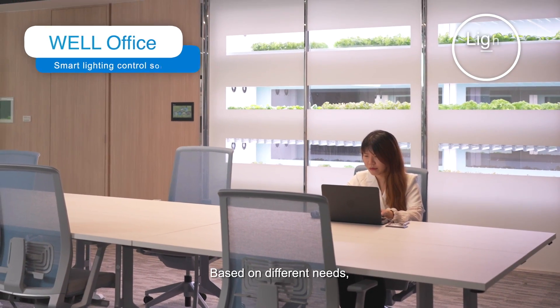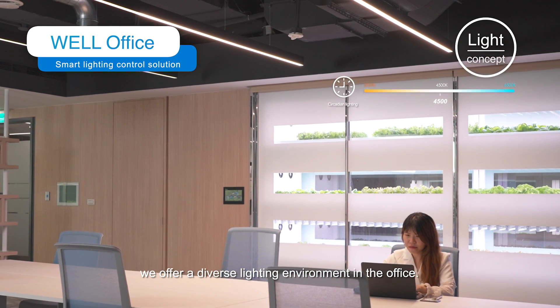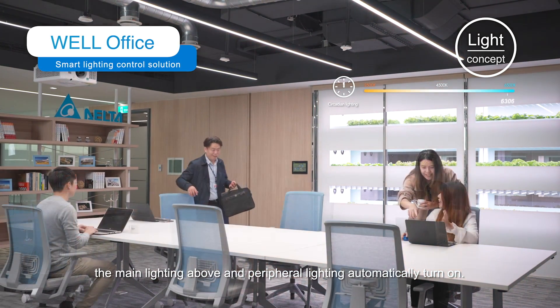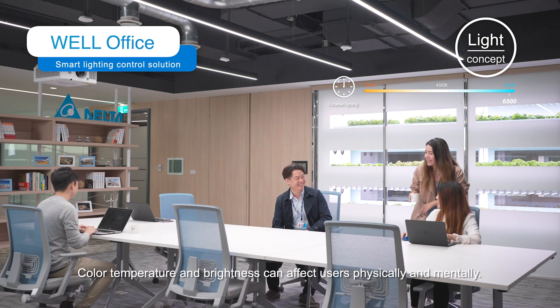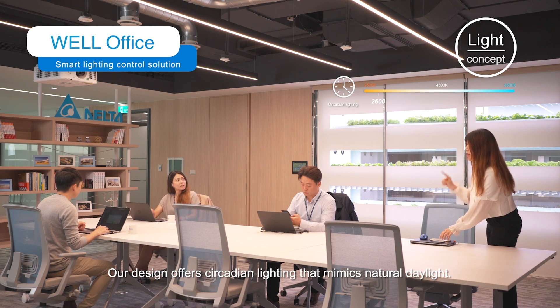Based on different needs, we offer a diverse lighting environment in the office. As someone sits down, the main lighting above and peripheral lighting automatically turn on. Color temperature and brightness can affect users physically and mentally. Our design offers circadian lighting that mimics natural daylight.